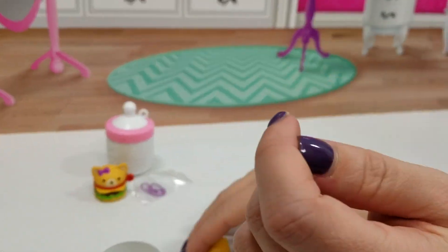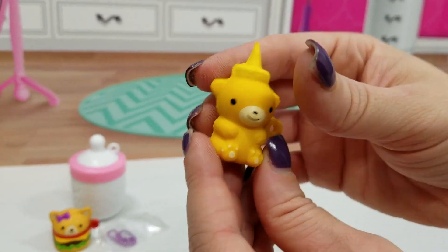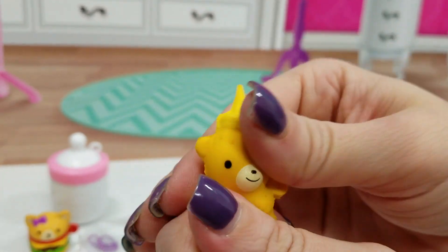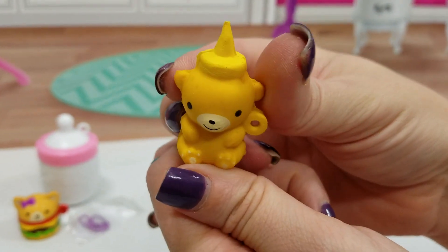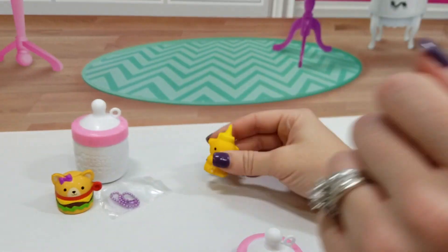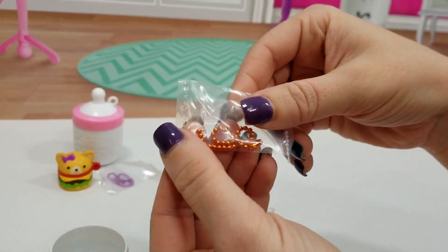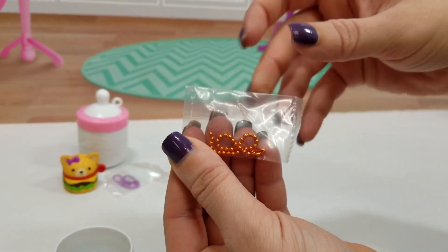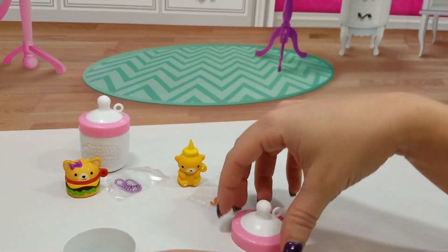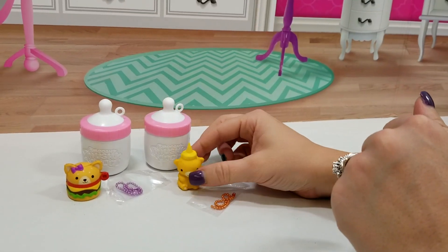We got the little honey bottle — this is Honey Berry Buns. So cute, love it! And then he comes with an orange chain that's perfect for him. I love these little bottles; they're super cute.